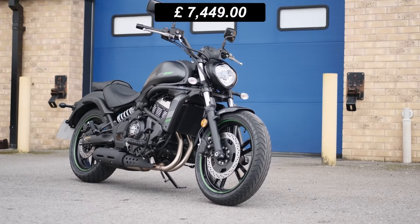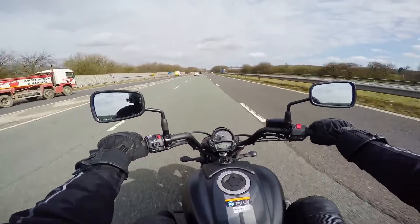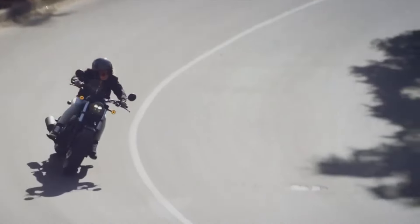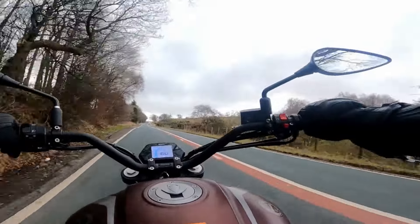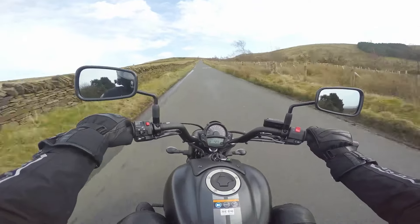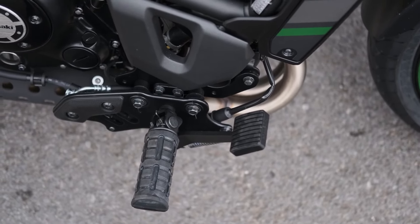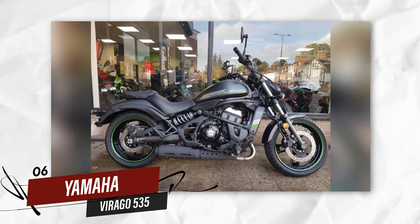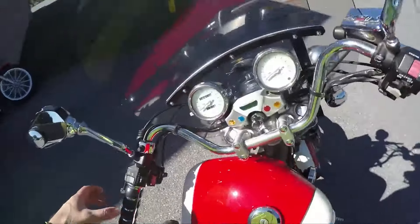The Vulcan S stands out for its modern design and long-lasting build quality. It may not be as traditional in design as other cruisers, but its dependability is unquestionable. Kawasaki has engineered the Vulcan S to withstand long miles with minimal maintenance. Whether you're navigating city traffic or taking a scenic weekend route, this bike remains reliable, fuel-efficient, and easy to maintain.